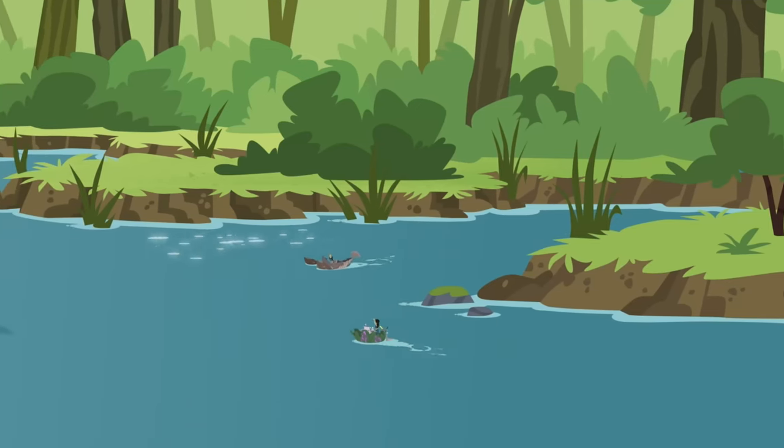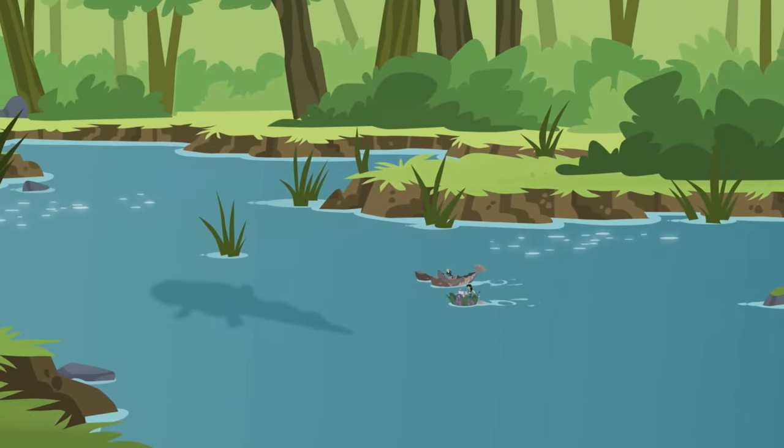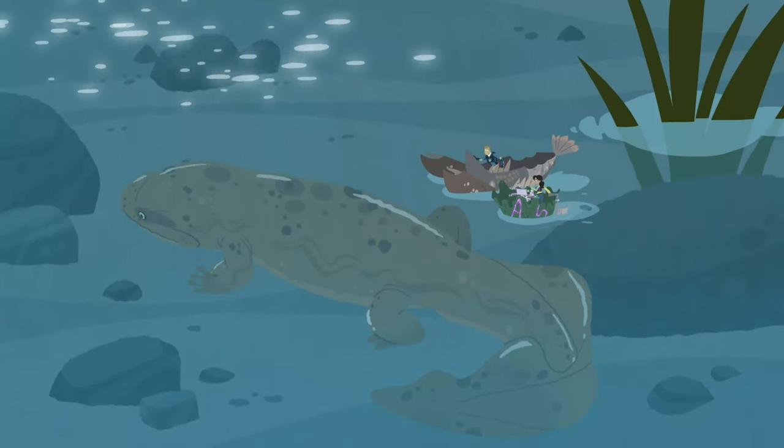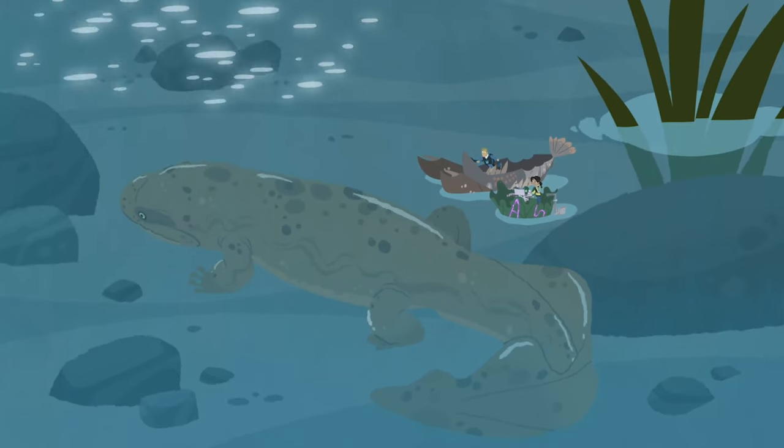Ahoy-a-viva! Martin! Have you found any salamanders yet? Not yet. But hey, look! That looks like a classic salamander body design, but it's almost three feet long. Can a salamander be that big?